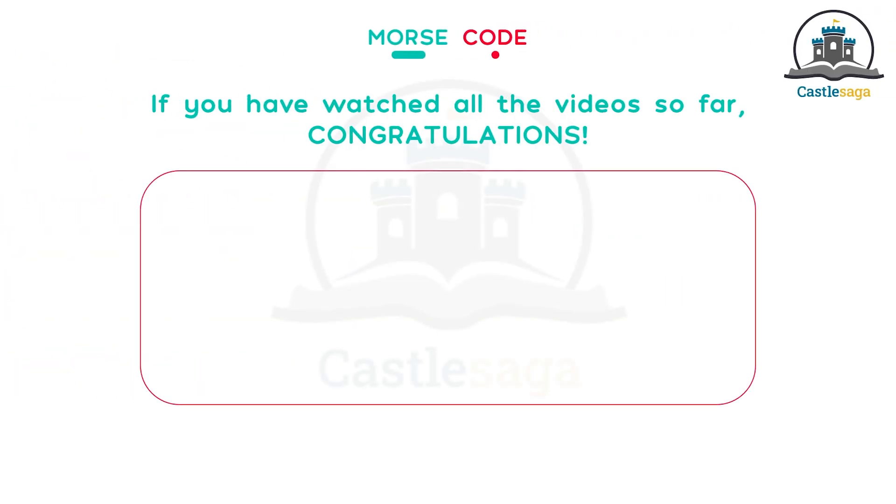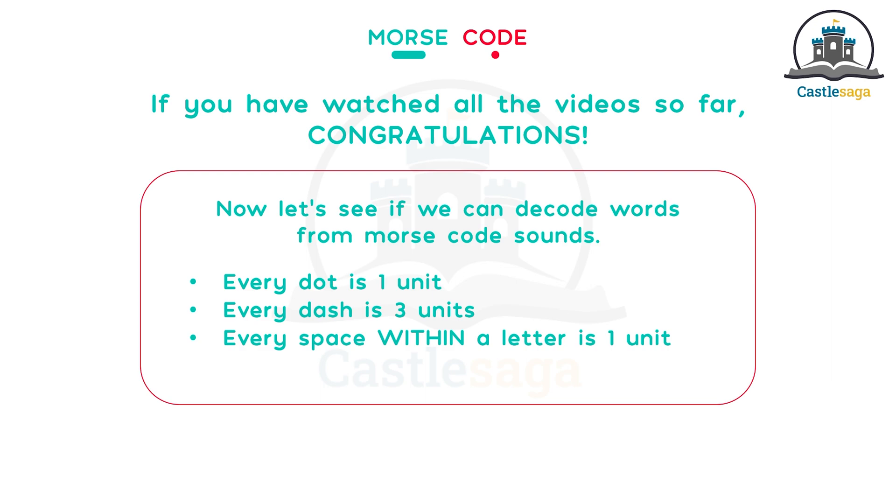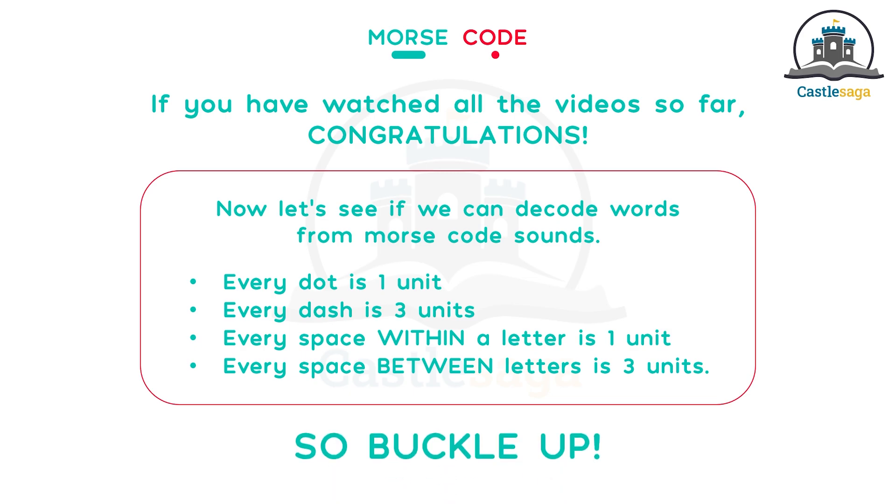If you have watched all the videos so far, congratulations. Now let's see if we can decode words from Morse code sounds. Remember: every dot is one unit, every dash is three units, every space within a letter is one unit, and every space between letters is three units. So buckle up.